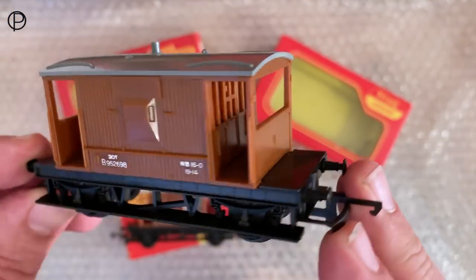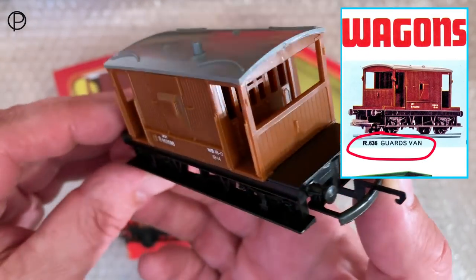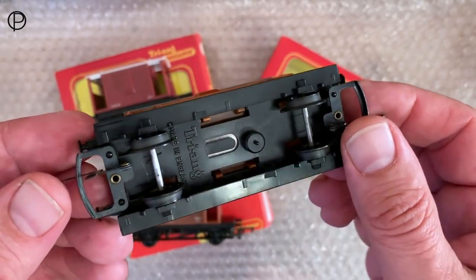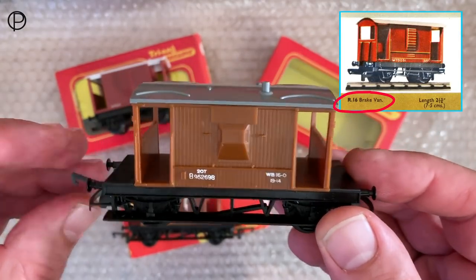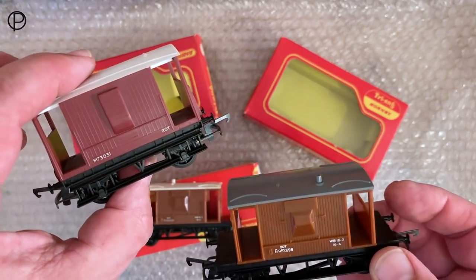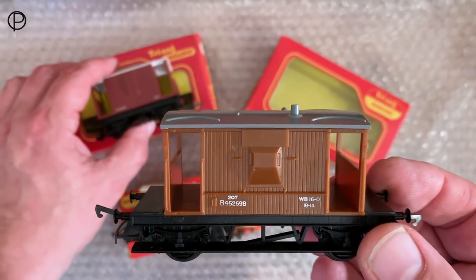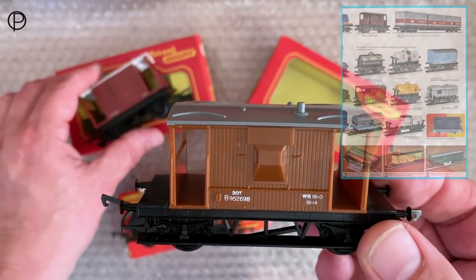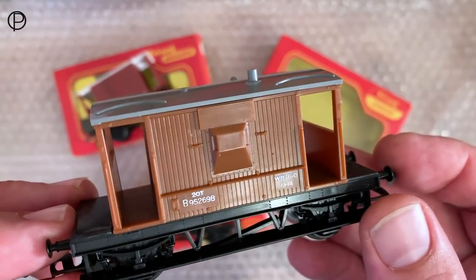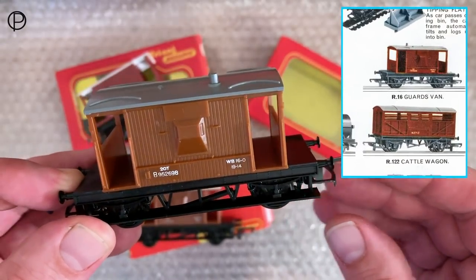Let's have a swift look at the old brake van we've got on the layout today. This is R636, which came along in 1967 with this catalogue number. I think this was a direct replacement for R16, the brake van that had been around since the late 1950s - they discontinued R16 in 1967 I think. The catalogue number for this seems to have changed slightly over the years - it seems to have become catalogue number R16A at some time between 1967 and 1970.